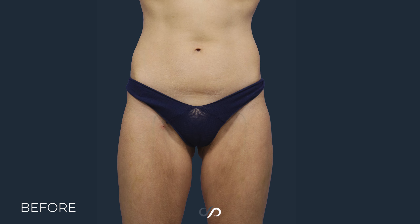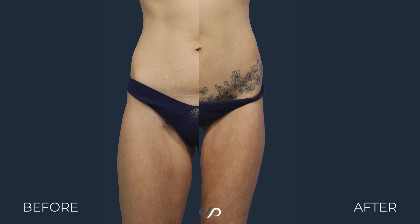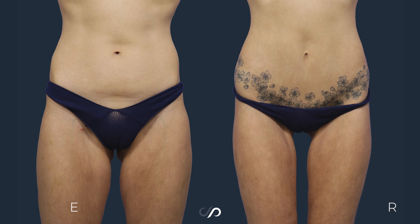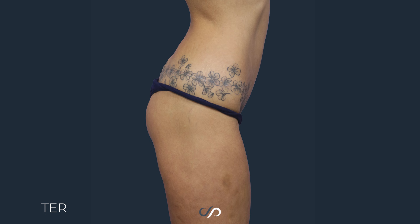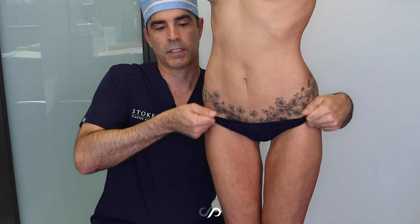This abdominal line — the way we tightened this and did a lower abdominoplasty here. I left her belly button as it was, but I lifted up the skin all around and pulled that down. I pulled up the skin here all the way around, almost like her pants were down around her thighs, and lifted it up.